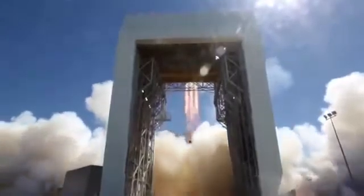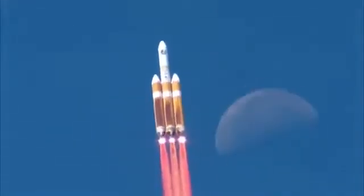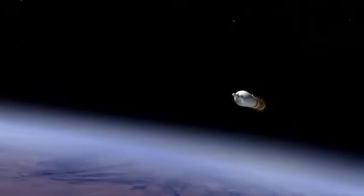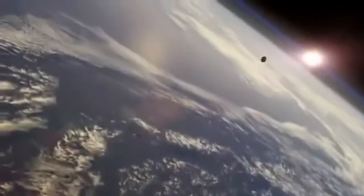Orion is getting ready to launch. For this first flight, we won't have astronauts inside. As it punches into Earth orbit, Orion will jettison its launch abort system. Orion's over 100 miles up and going about 17,000 miles per hour.